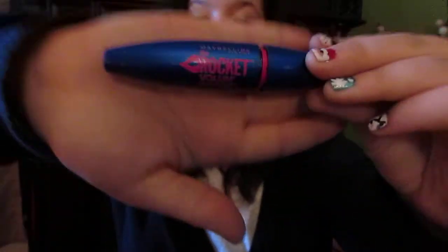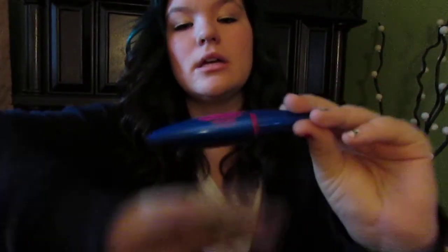The next thing from Maybelline is the Rocket Volume Express Mascara — it's the one in the blue tube. Here's the wand; I'd give you a swatch but I really can't. It's very volumizing.